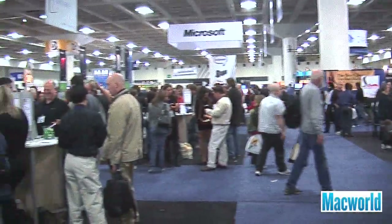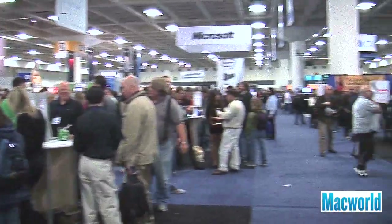Hi, I'm Dan Frakes and we're here on the Macworld Expo show floor. Among the many products being introduced here this week are plenty of iPhone apps and iPhone accessories. We've got a mobile showcase here on the floor which is just row after row of iPhone app developers demonstrating their apps, and throughout the floor we've got iPhone accessories being shown. We're going to take a look at some of the interesting ones we've seen this morning.